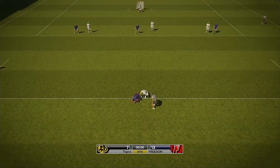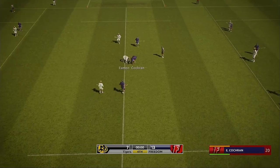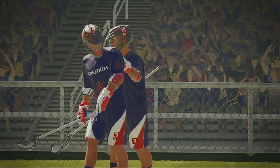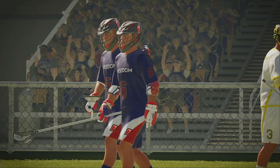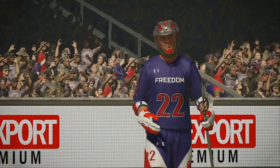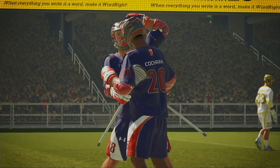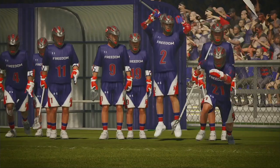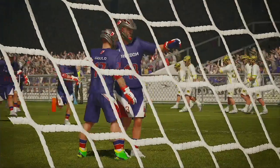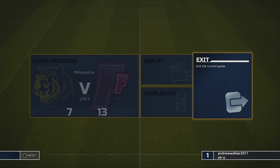Faceoffs are an all-out battle for possession — who will come up with it? Goal! Goal! Goal! Thank you.